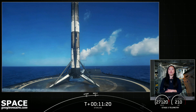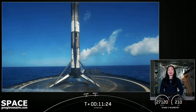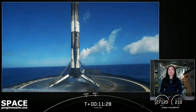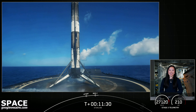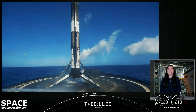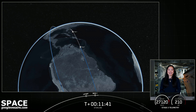Our team at SpaceX would like to send a big thank you to the Range and Federal Aviation Administration for supporting our mission. Stage one landing confirmed. Thank you to all of our viewers and all of our Starlink customers using our service. If you're interested in signing up for Starlink, head over to Starlink.com. Thanks for joining us, and we'll see you again soon.